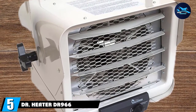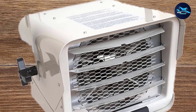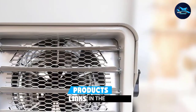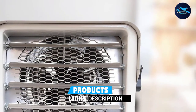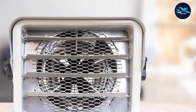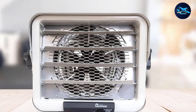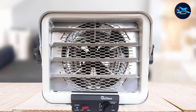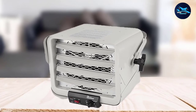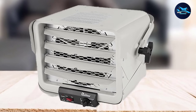The number 5 position is held by the Dr. Heater DR966. While this is a list for the best portable propane heaters, the Dr. Heater DR966 deserves a special mention for being an excellent alternative for anyone concerned about using propane indoors. This hardwired shop garage commercial heater is intended for larger indoor areas and requires being plugged into a standard electrical outlet to function properly. It produces enough heat to cover roughly 250-300 sq. ft. and is quite comfortable.